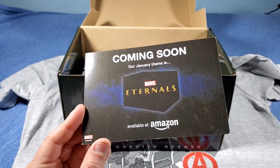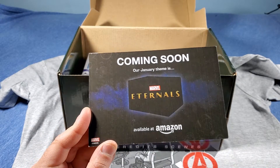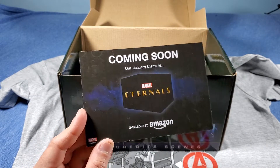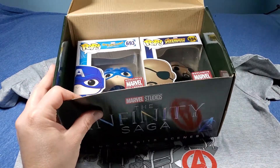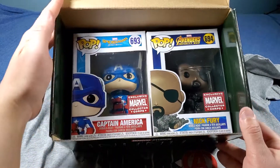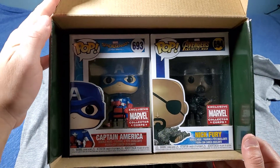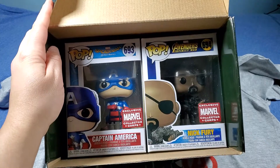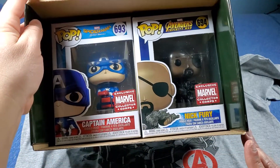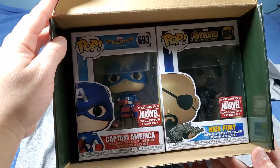For January, it's the Eternals — that's really cool. I'm assuming it's from the movie, or it could just be the comics. Okay, and here are the pops that you get, which is pretty cool — you get two pops. And that's why it's called post-credits scenes, because I think it's Nick Fury and he's fading away, and then Captain America on that chair, which is really funny.